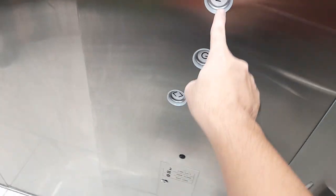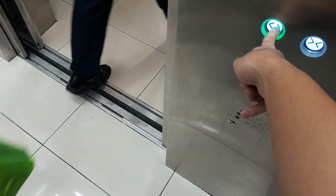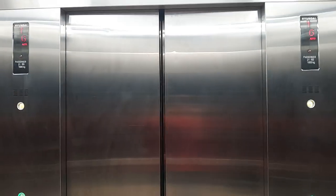Here at the ground floor. Okay, one more ride and that's it.